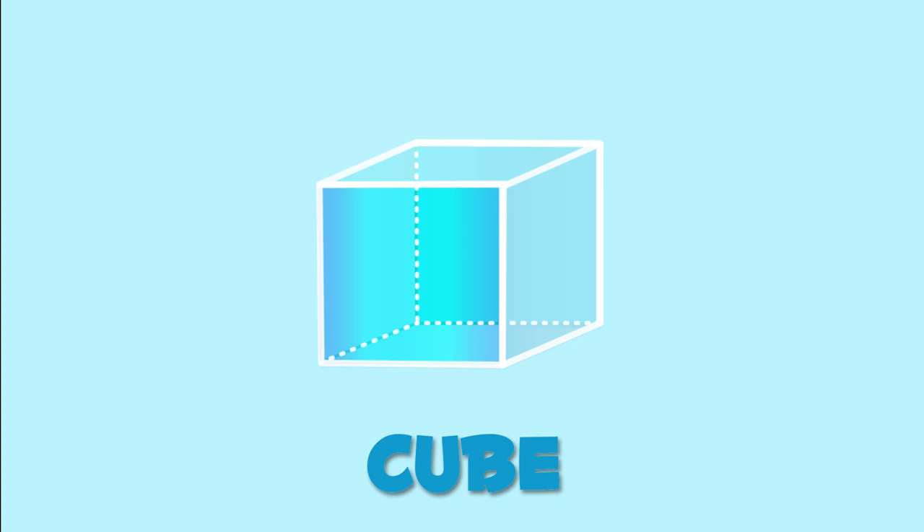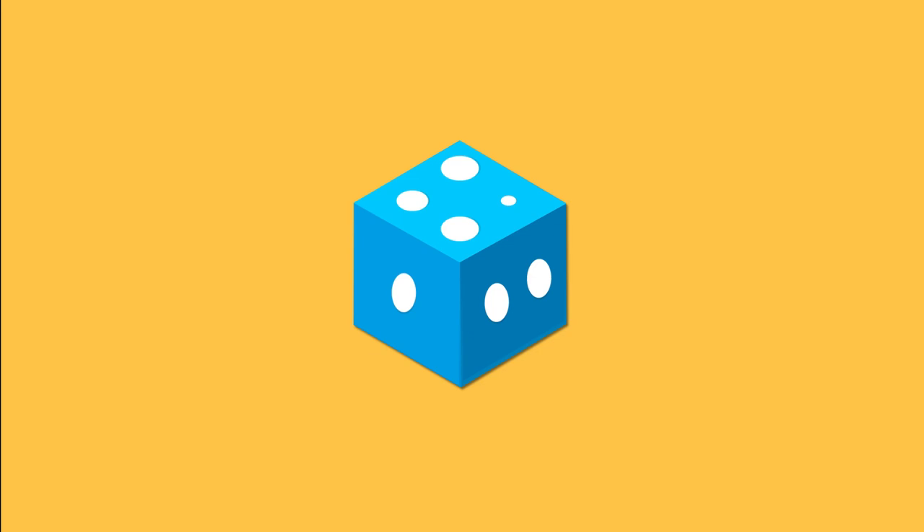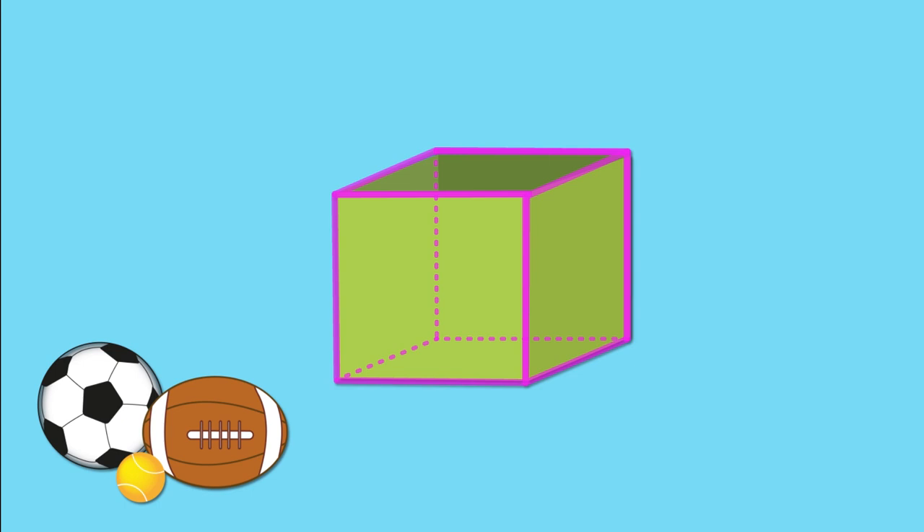And this is a cube. Cubes have four identical square sides. Dice are cubes, and this box is also a cube.